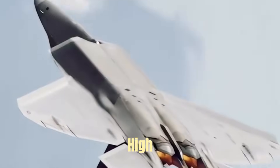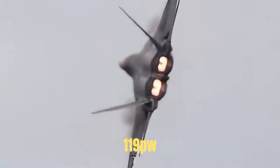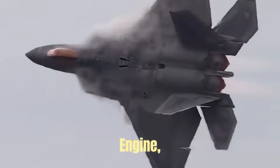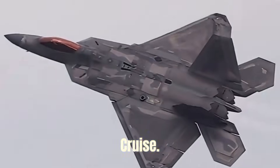Equipped with high-temperature and high-pressure capable equipment, it is paired with the F119-PW-100 engine, which can provide strong power to support Mach 1.8 supersonic cruise.